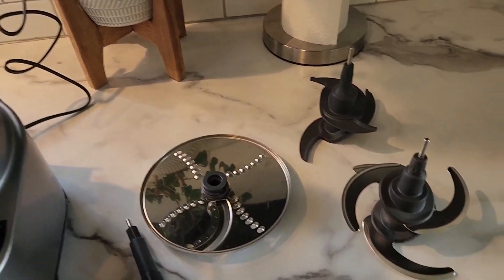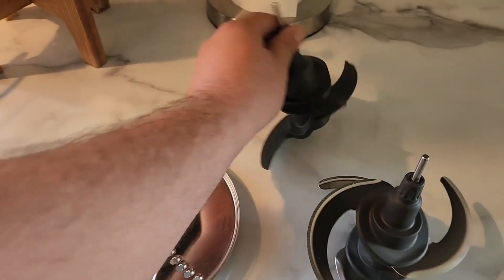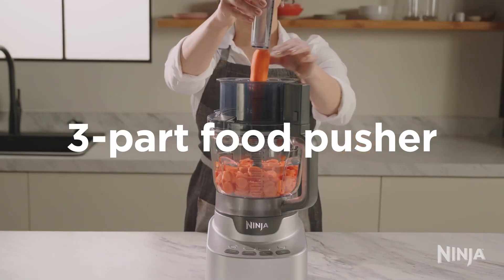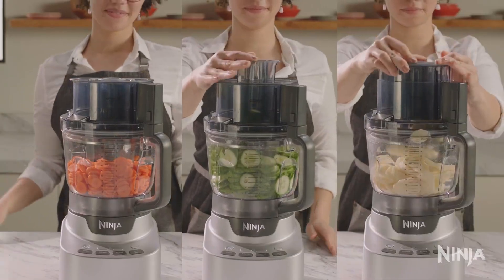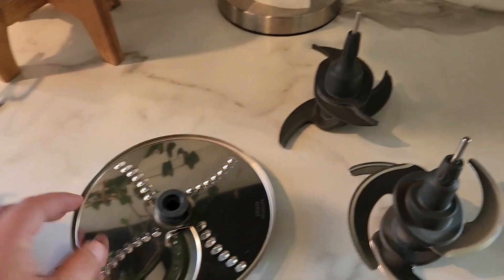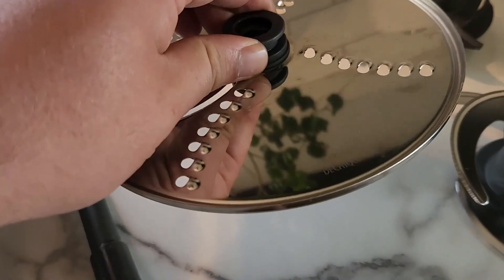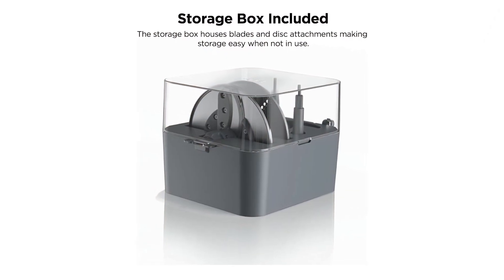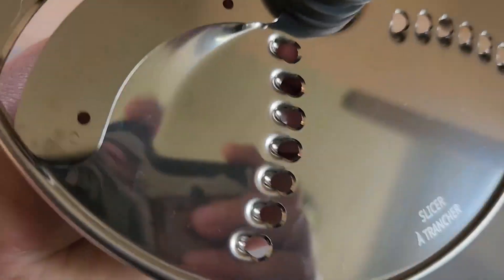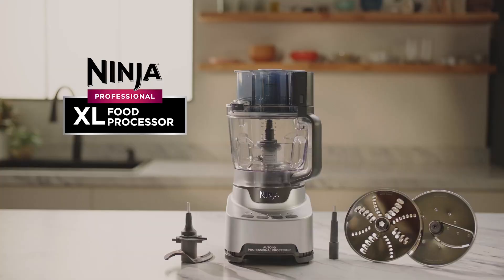Equipped with two sharp blades and two discs, this food processor can handle an array of cooking tasks, giving you the flexibility to create different textures and consistencies in your meals. The feed chute and pusher make it easy to add ingredients while processing, ensuring a safe and smooth operation. Whether you are making healthy smoothies, preparing vegetables for dinner, or whipping up batter for cookies, this appliance simplifies the process. The Ninja NNF705BRN Professional XL Food Processor is perfect for home cooks seeking convenience and efficiency, enhancing your overall cooking experience and saving valuable time in the kitchen.